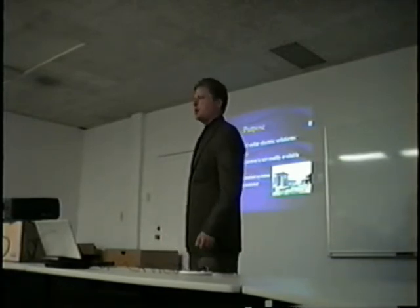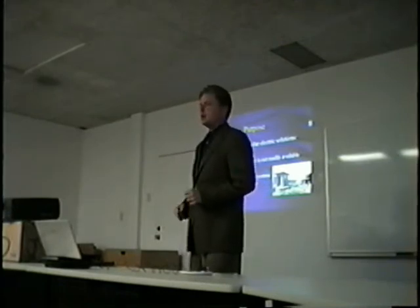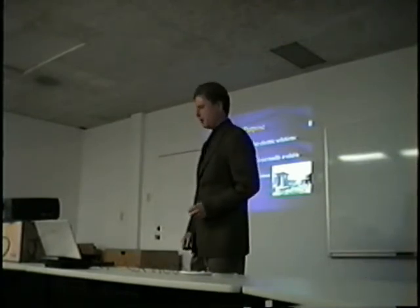We have two concepts: stationary permanently mounted systems, and a new portable solar generator concept that I've been working on.